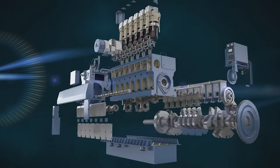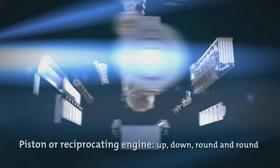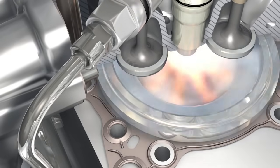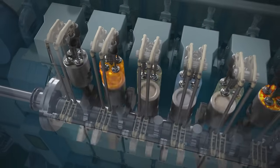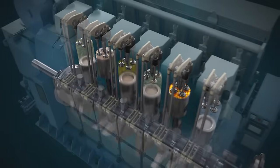A piston engine also operates by air being compressed and mixed with fuel. Air is drawn inside a cylinder, then compressed by a piston and mixed with either diesel or liquefied gas. As the mixture ignites, the energy created pushes the piston to the bottom of the cylinder. The piston then returns to the top in a continuous process.